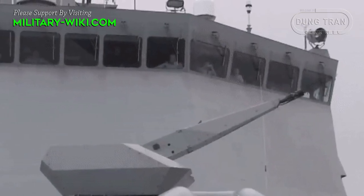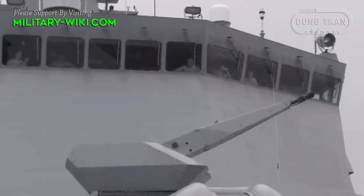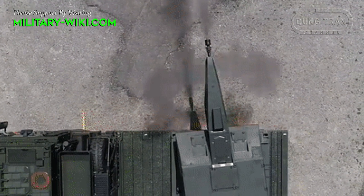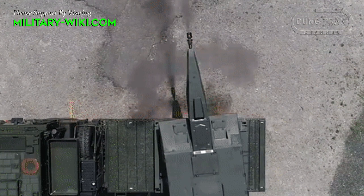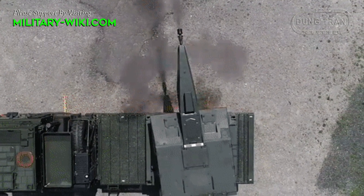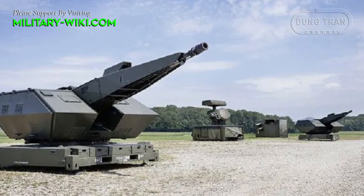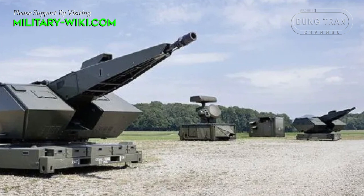The weapon system itself consists of two 35mm revolver cannons with a rate of fire of 1000 rounds per minute, a fire-control system made up of a sensor unit, and a detached command post. The SkyShield can use up to two surface-to-air missile 8-cell modules for expanded air defense capability.